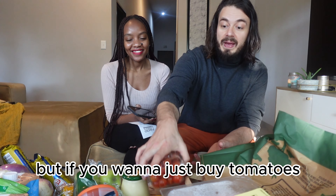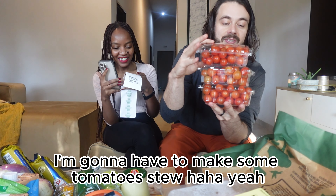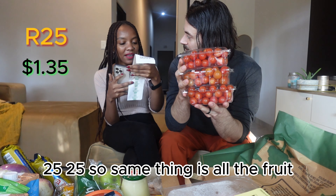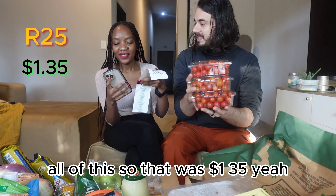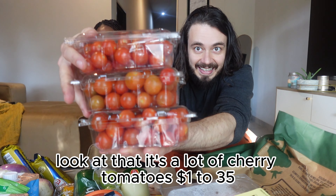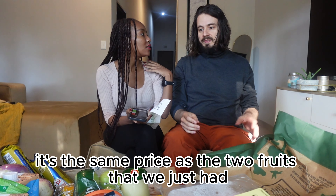If you just want to buy tomatoes — look at all three of these. I'm going to have to make some tomato soup stew. They were 25 Rand — same thing as all the fruit — $1.35. Look at that, it's a lot of cherry tomatoes. $1.35, the same price as the two fruits we just had.